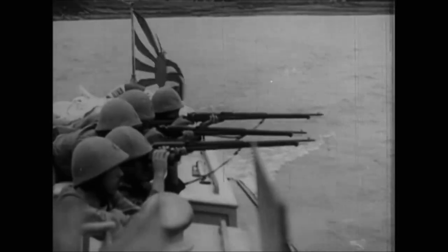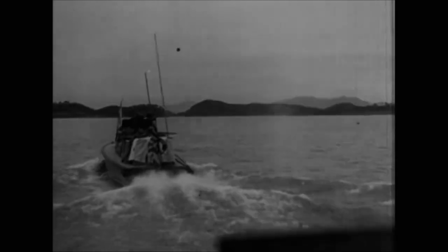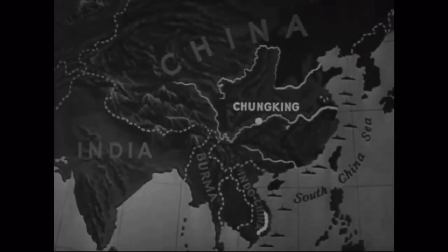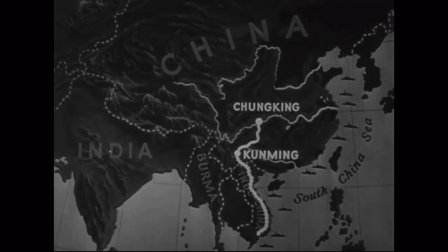Following the start of hostilities with Japan in mid-1937, the chassis could no longer be shipped by sea as all of the Chinese ports had been lost. Instead, like many of the other supplies, they had to come into the country through overland routes. Initially, they were imported through French Indochina, which shares a border with China's Guangxi province.